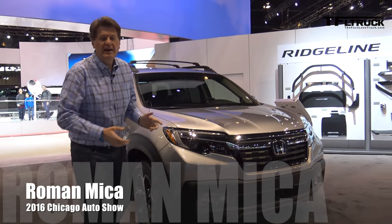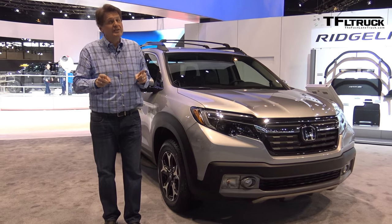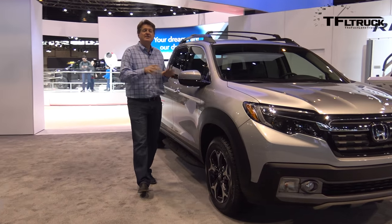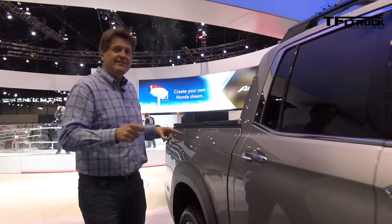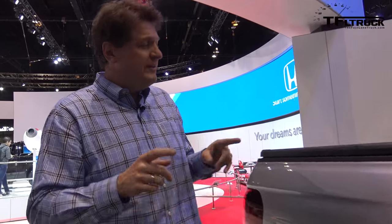This is the 2017 Honda Ridgeline. We were in Detroit when Honda unveiled this, but they were very short on specifics. They did tell us that this truck has a 1,600 pound payload, and as you know it's built on the Pilot chassis. What they did not tell us was what the towing capacity is or what the tongue weight is.